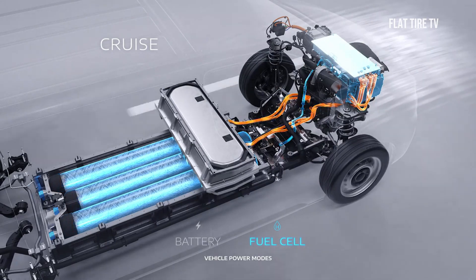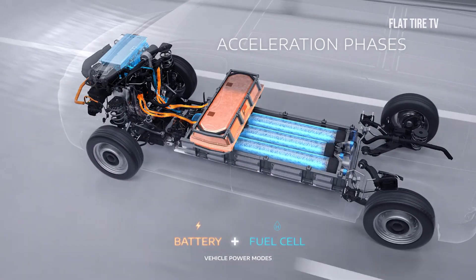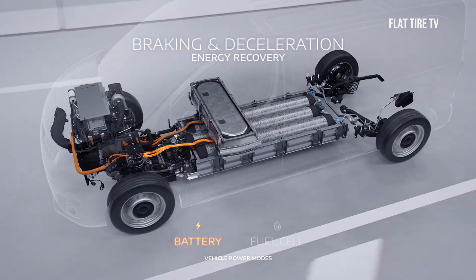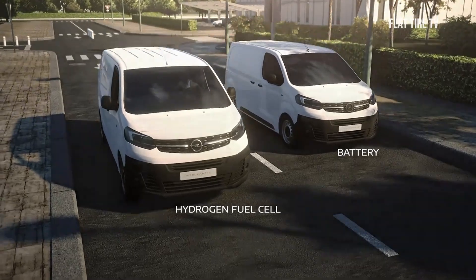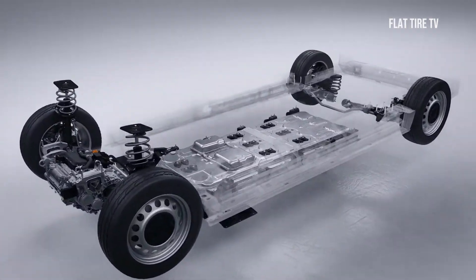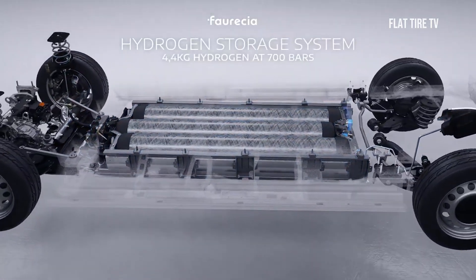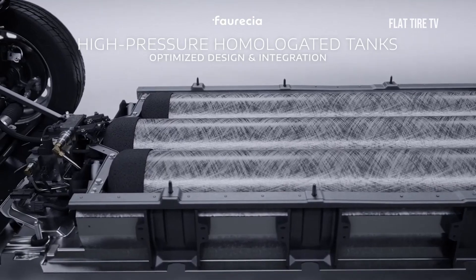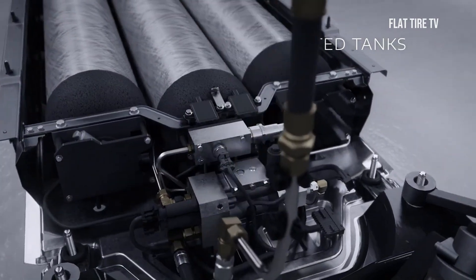Hydrogen cars are equipped with an electric motor, which places them in the category of electric vehicles. Unlike conventional electric vehicles, hydrogen cars do not rely on a built-in battery to store electricity — these vehicles have their own onboard power plant. This is the crucial difference from other types of electric vehicles, such as all-electric or plug-in hybrids. While conventional vehicles can charge their batteries from an external source, hydrogen cars generate their own electricity internally, eliminating the need for a power outlet. The centerpiece is the fuel cell, which acts as an efficient onboard power plant.